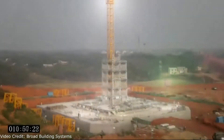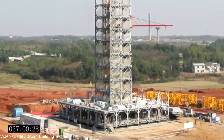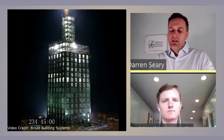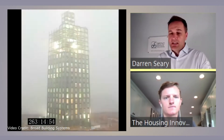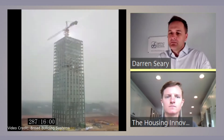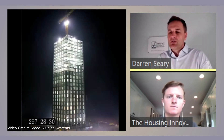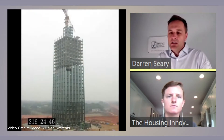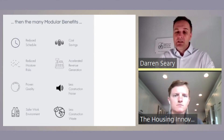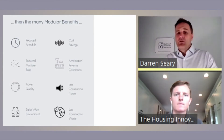Schedule is the big one — all hands down, every single time. If it's designed right, constructed right, and well-coordinated, there will be significant savings in terms of schedule. Schedule savings relate to accelerated revenue generation: 300 units at $2,000 a month for each of those units, and you can finish 10 to 12 months earlier. Cost savings are there for the right product, for the right project — it's got to be designed right from the start.